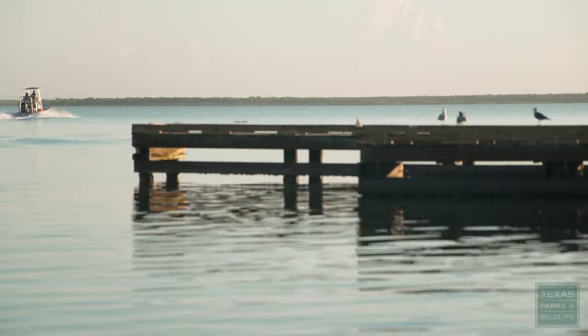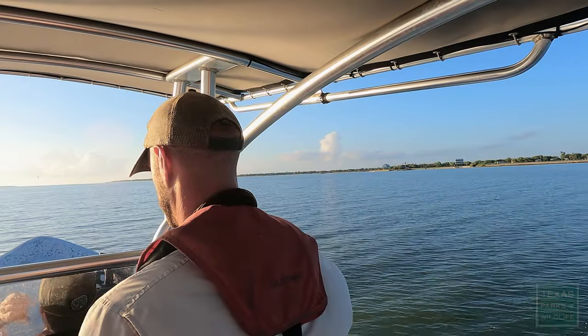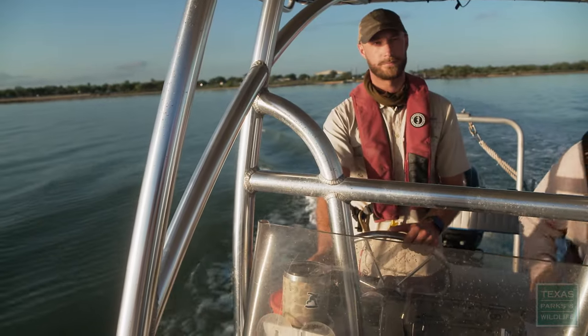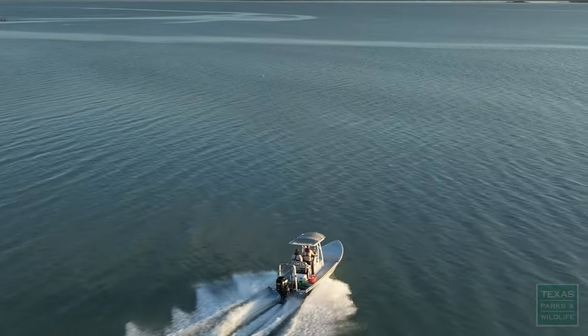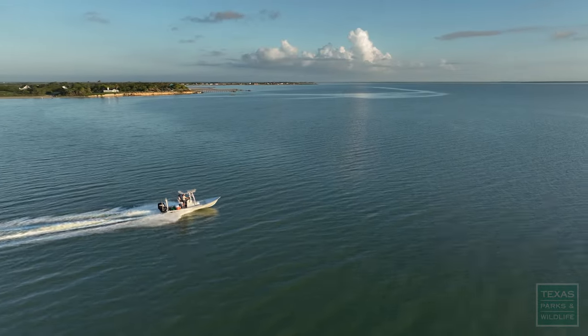My name's Ethan Goetz. I'm the ecosystem leader for the Upper Laguna Madre team, part of the Coastal Fisheries Division of Texas Parks and Wildlife. Our task is to do the routine monitoring of our bays to keep track of fisheries. We collect fisheries data to get a gauge of all the different species that are out there and what anglers like to catch.